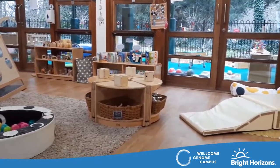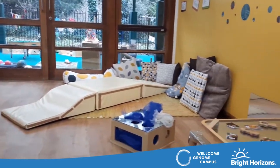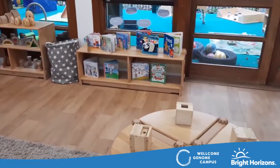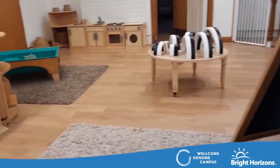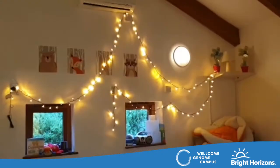Here in our Piglet Room, the babies are able to explore the environment safely and independently as we provide opportunities to provoke their curiosity. We display photographs of the people that are familiar to them to help with transitions into the nursery. In our spacious room we encourage the babies to play alongside one another and begin to develop relationships by encouraging sharing and taking turns.